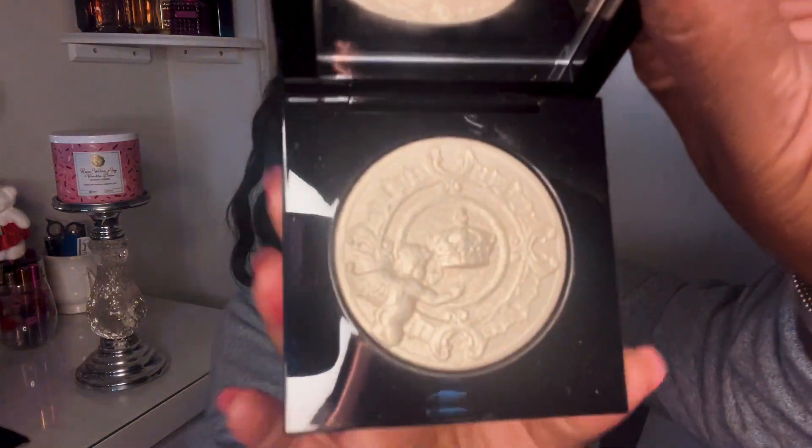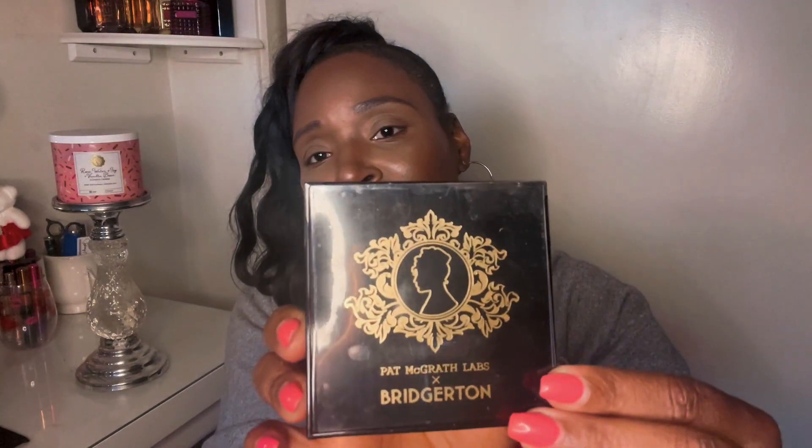Also from the Bridgerton collection, this one is Incandescent Gold 002. Let me lightly swatch this for you — it's like a silvery gold. So comparing: Incandescent Gold, then Extreme Gold next to it, then Champagne Gold over there. She's done a great job making her highlighters not look too similar to each other.